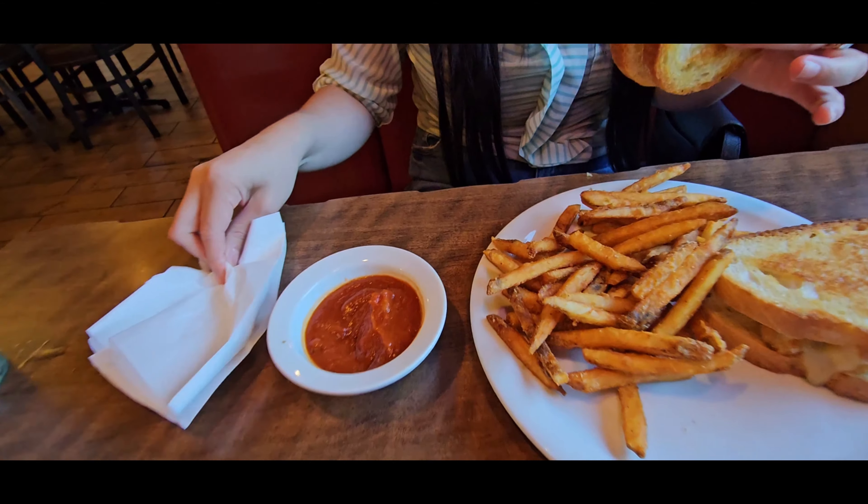Now let me try with the dipping sauce. Even better! The marinara sauce is what makes it, for sure. The best way I can describe it is like when you make a grilled cheese with tomato soup — it's so good. We always rave about any place that has a good grilled cheese with soup. I love it!